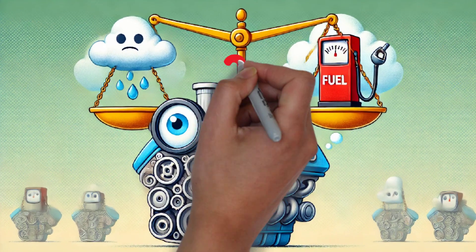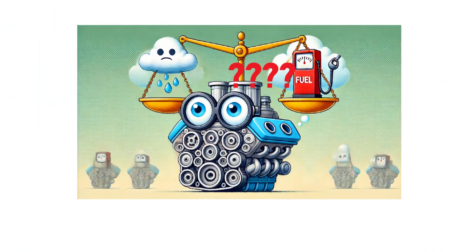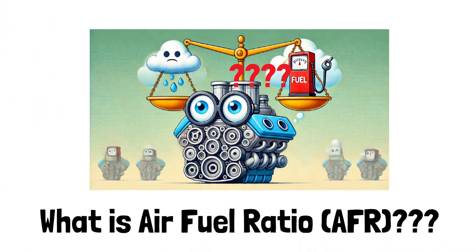Have you ever heard of the air-fuel ratio? It's a crucial factor that determines how efficiently your engine runs. But what exactly is it? Let's find out.